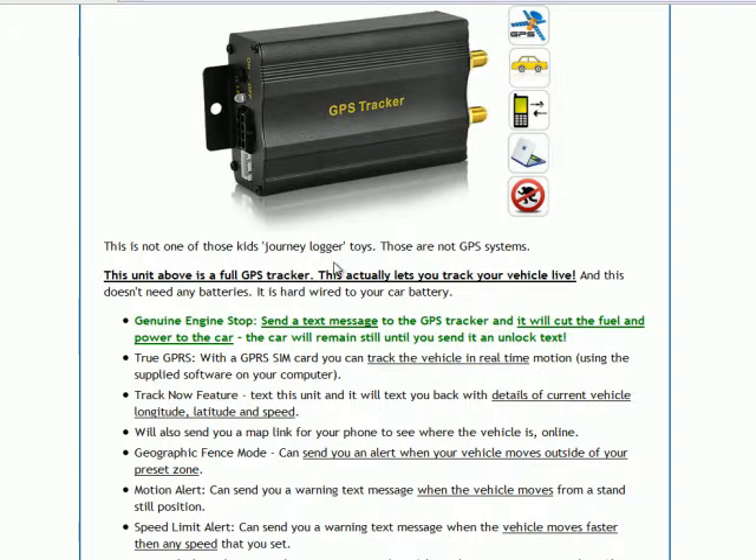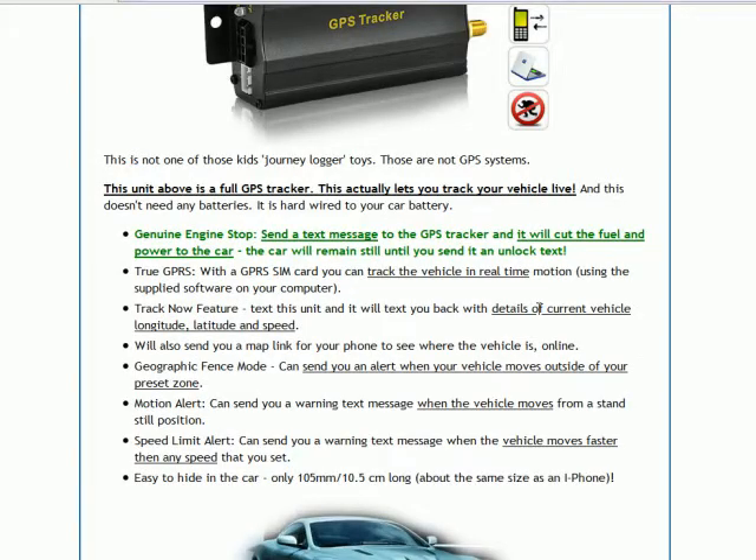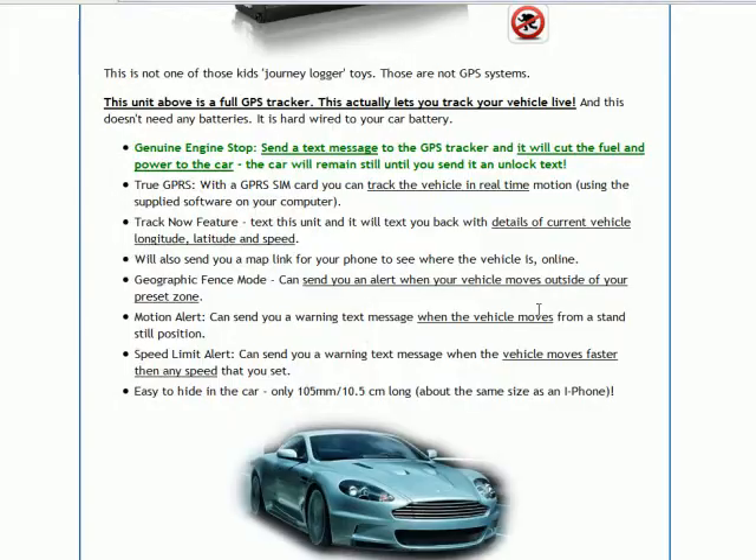Now, this is not one of those journey logger toys — this is a real GPS system, a full GPS tracking system, and it actually lets you track your vehicle live so you can see exactly where it is. It's got a 15-meter accuracy, so if you switch the car off with your phone, you can go to the location on the map and you'll find your car. It's got a Track Now feature: if you text this unit, it texts you back with details of the current vehicle location — the longitude, latitude, and speed — and you can type that into a computer to see where the vehicle is online.